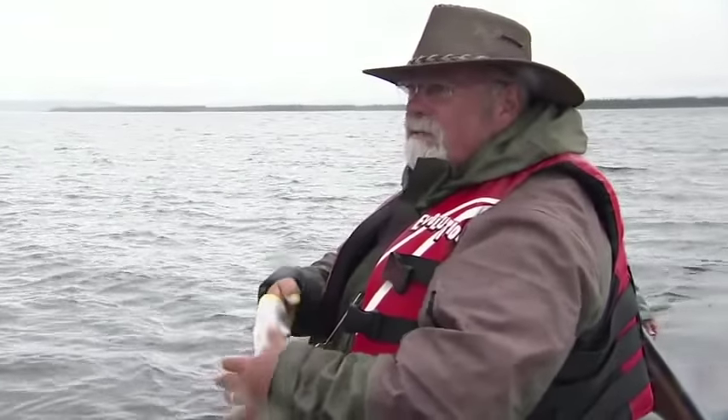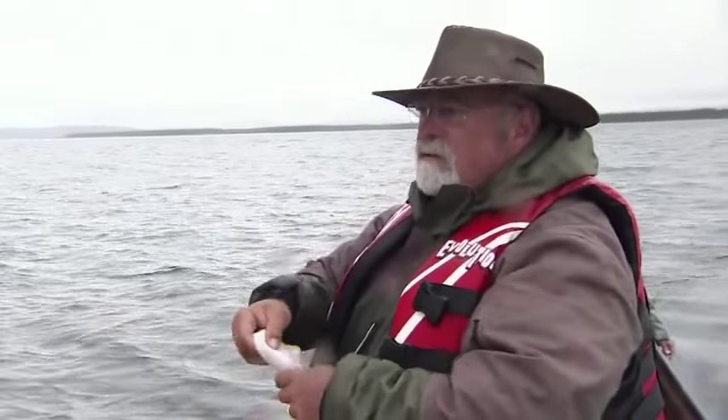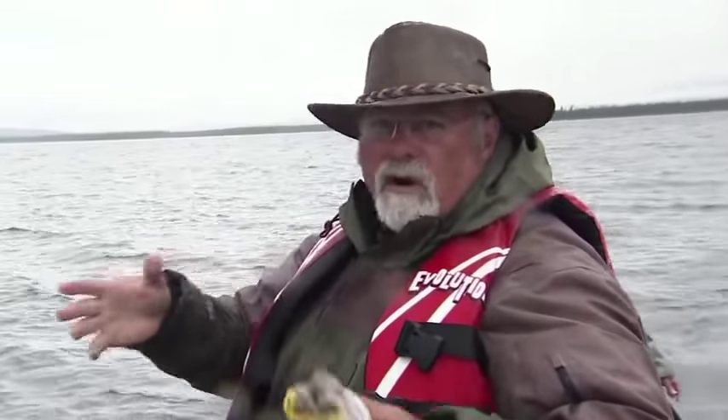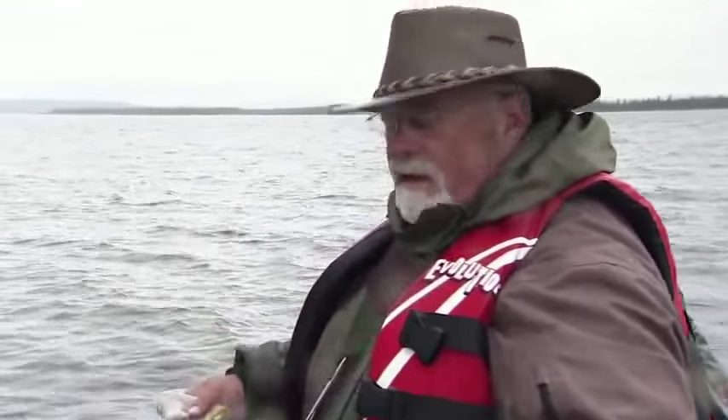We've got some crazy bad weather right now — a cold front's going through. It's been tough fishing, I won't lie to you. When a cold front comes through it does affect the fishing. The barometric pressure puts them off for some reason. So the fishing's been tough this morning, but it looks like it's picking up a little bit.